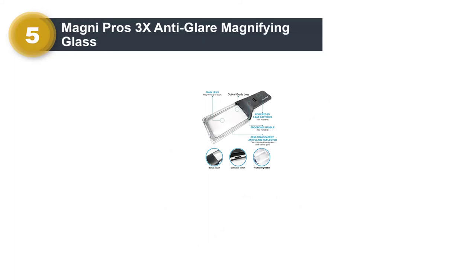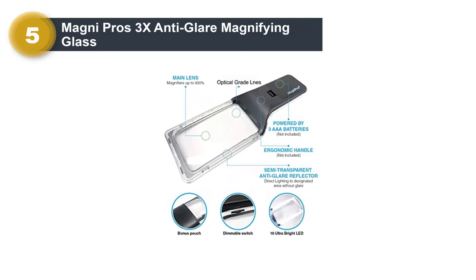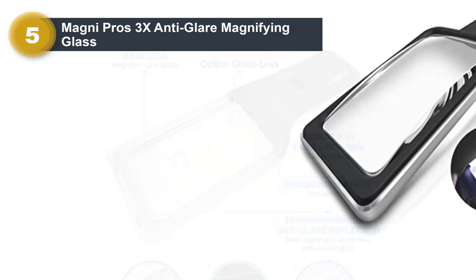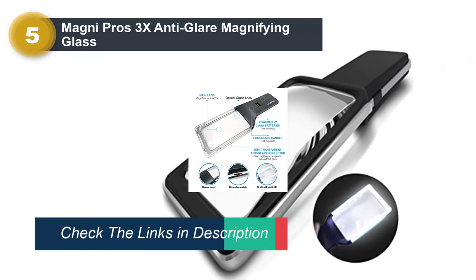More importantly, the LEDs are dimmable, giving you control over just how much light you need to read. The Magni Pros Magnifying Glass also features a nice-sized square lens that measures 2.5 inches by 4.35 inches, as compared to the traditionally round lenses of the other options.